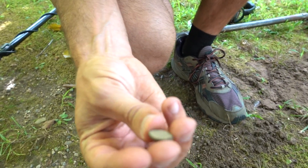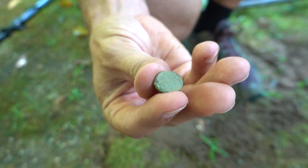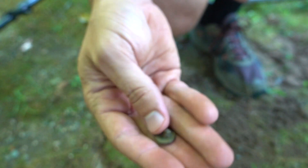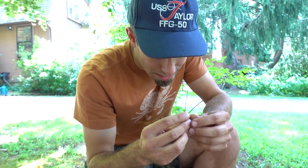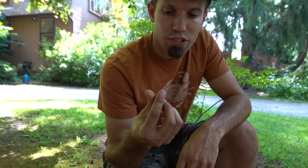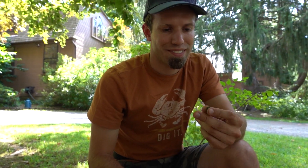Alright, what did you get? We used a treasure button — a button or a snap or something. That's nice. Any design on it? I can't see anything, but there could be. We'll clean it up and see if there's anything on it.